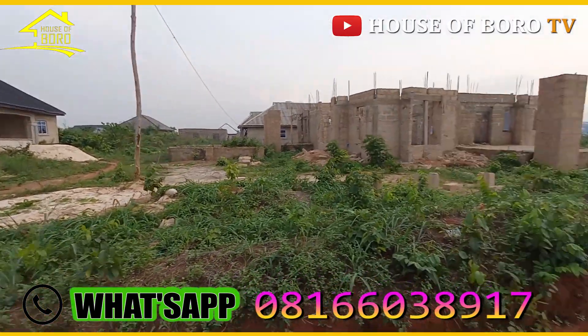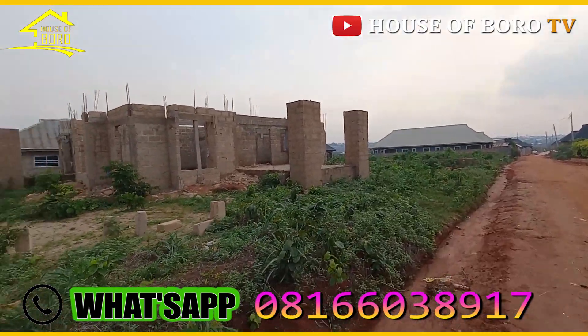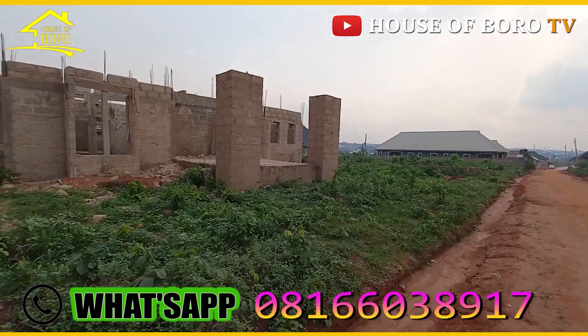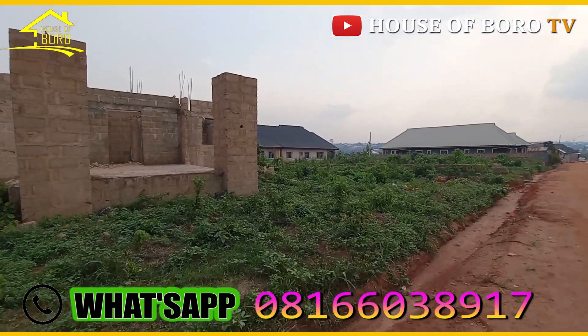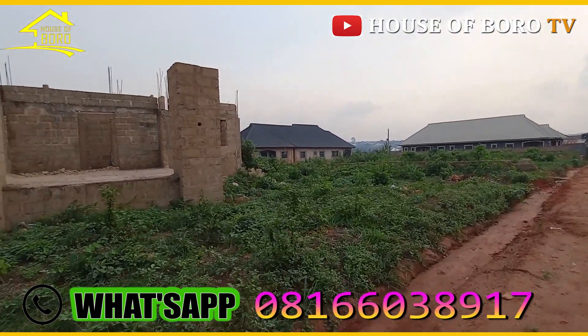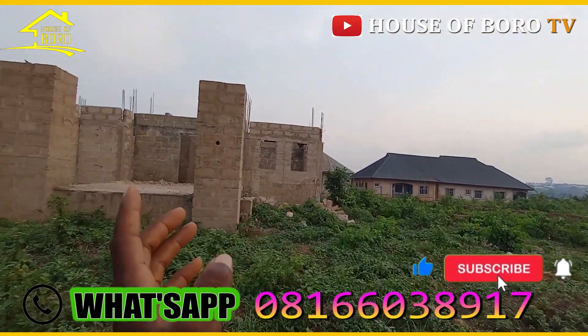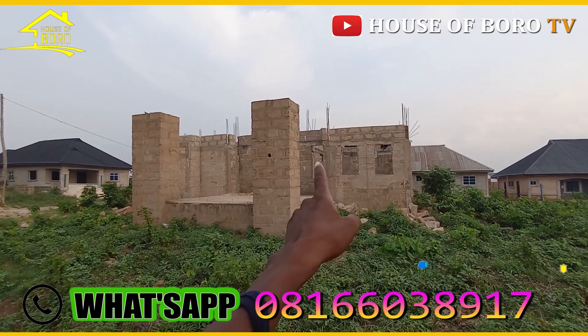Right now, starting from that place there, it's only 100 by 150 — 100 and 150 breadth. So the front side is 150, which is one and a half plots — which is 100 by 100 plus 50 by 100. There's a building inside.